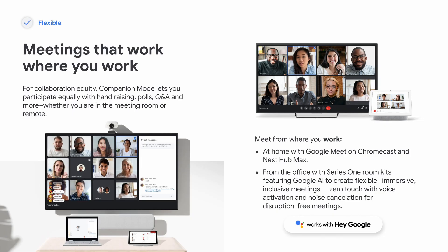You also have Google's Nest Hub Max and Chromecast, where you can have a Google Meet on those devices. In offices, there are things like Google Series One room kits that bring machine learning and AI to create a more immersive and inclusive experience. Noise cancellation within Google Meet has been fantastic, and when forced to use tools like Zoom for external meetings, I find it very frustrating not having access to these enterprise-level features.